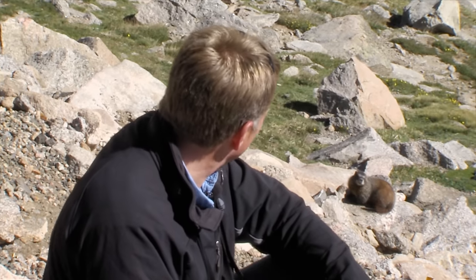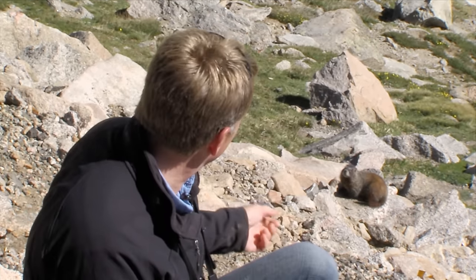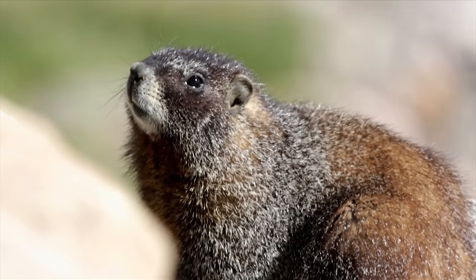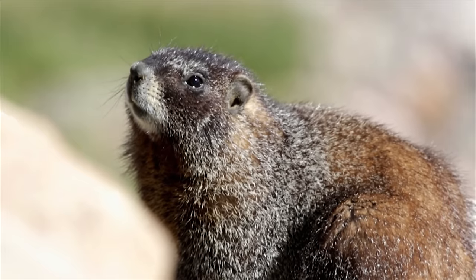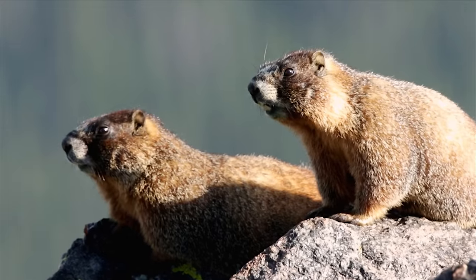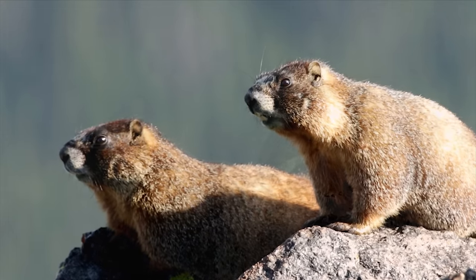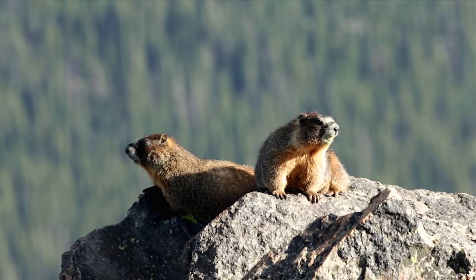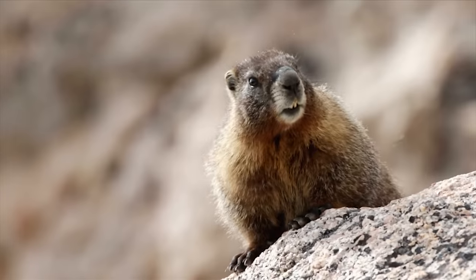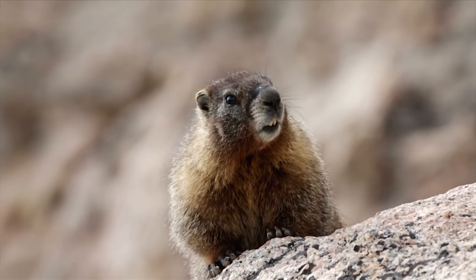Yellow-bellied marmots may look like they're not the most intelligent things up here, but this incredibly cute animal is actually very sophisticated socially and vocally. They make a number of different calls and communicate back and forth about predators, what's going on, and for territoriality. The sharp chirps you hear in the alpine zone are often made by this very cool and very beautiful marmot.